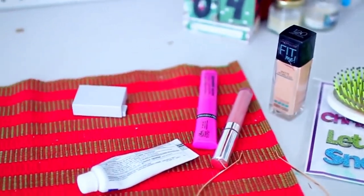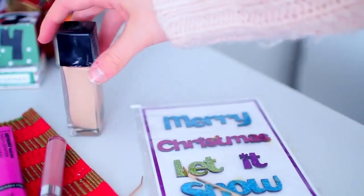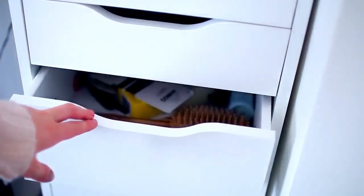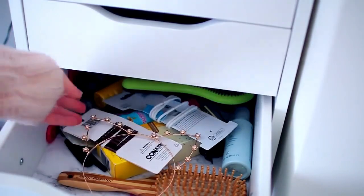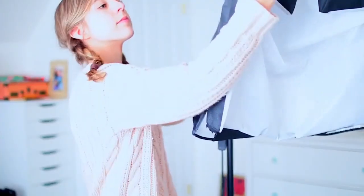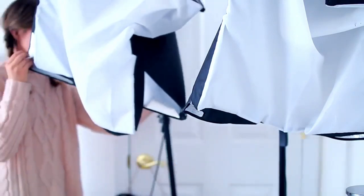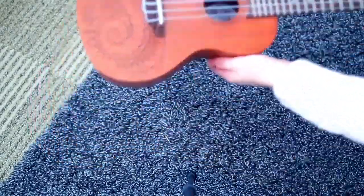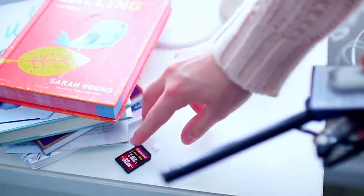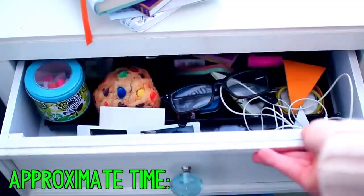One thing about a messy room is that random knickknacks and stuff are usually all over the place. You're going to want to take all of your random things and put them away — try to keep everything organized. There's usually a bunch of stuff all over my dresser and nightstand, and I also had some studio lights all over the place. Putting these things away is one of the final steps after you've cleared out dishes and clothes, and it only takes about two minutes.